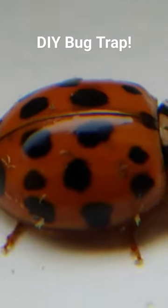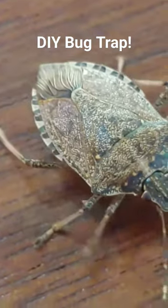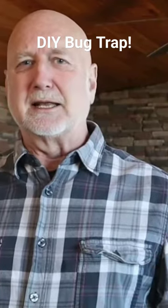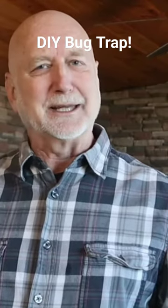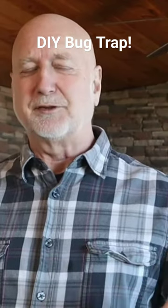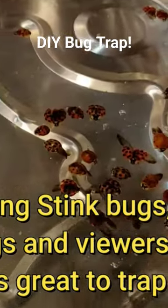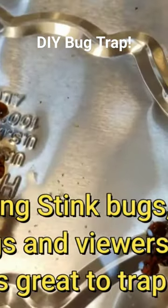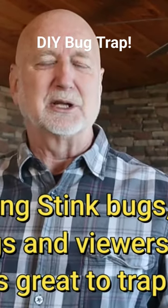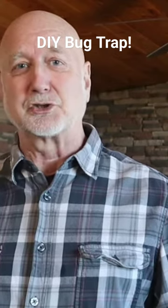I've done some videos on Asian lady beetles and brown marmorated stink bugs that occur in your houses, and so many of my viewers said that they wanted to know how they can get rid of them. So this is the most effective, easy to make, inexpensive, research-proven trap to get those pesky stink bugs and ladybugs out of your house, and it really works. Stay tuned — I'm going to show you how to make this.